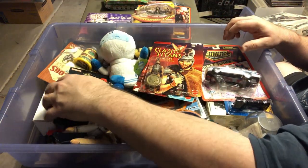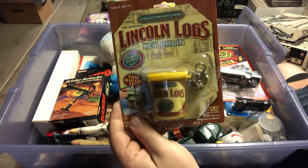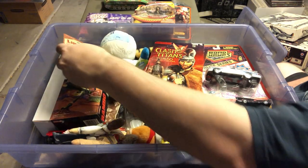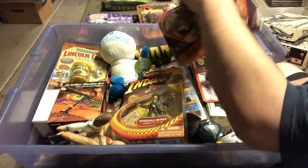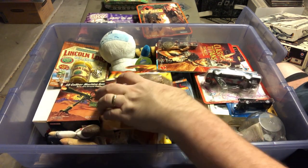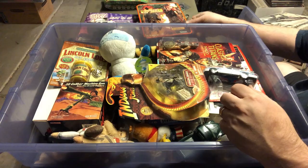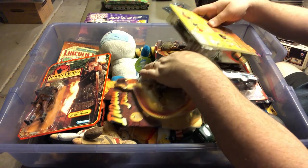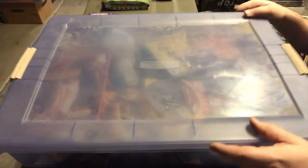There's a Lincoln Logs keychain — probably worth maybe $5 sealed. I'll make a pile of stuff and donate it. We usually donate to Salvation Army and Saint Vincent de Paul — a really good charitable organization. We try to donate to organizations that give back to the community. We do donate to Goodwill but not as much.